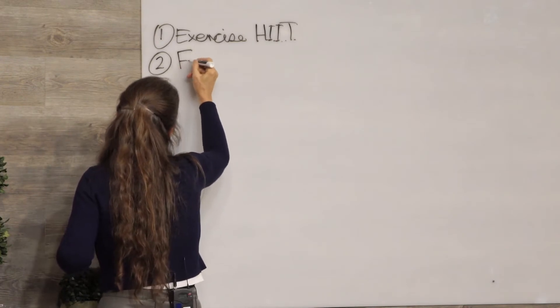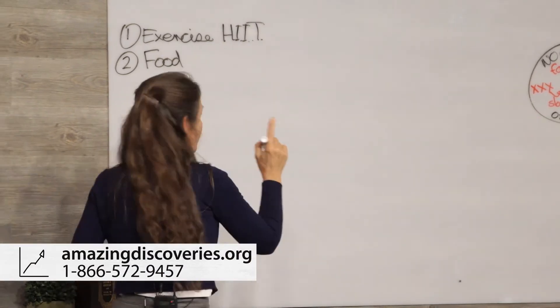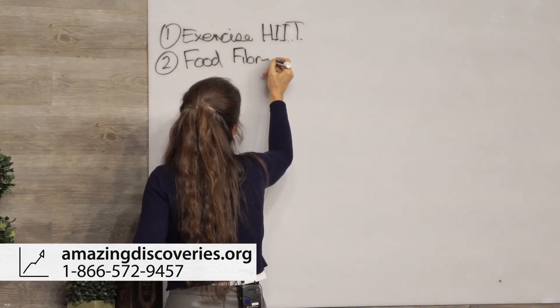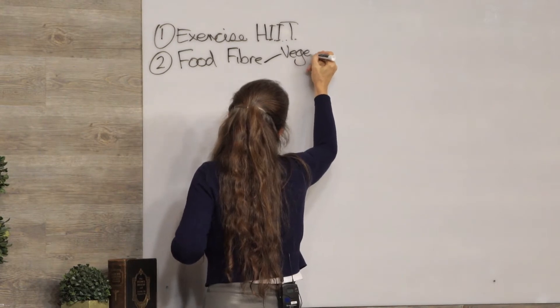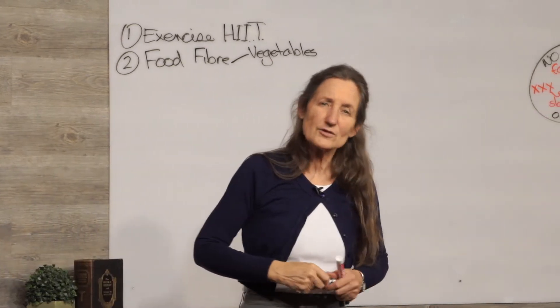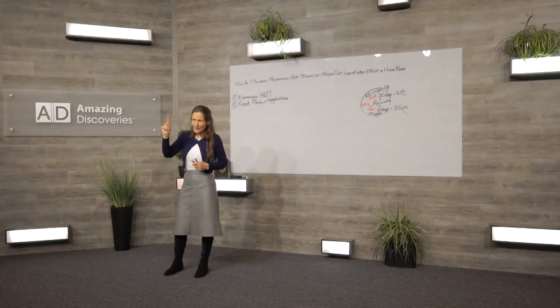When you increase the oxygen going into your cell, you're increasing the energy 18 times. To keep the heart with all diligence, it must be exercised. Number two is food — what type of food does your cell need? The three essential food groups are number one: fibre, found in plant-based food. The highest fibre foods are vegetables — high in fibre, high in minerals, low in sugars. Fruit is high in fibre and high in sugars but low in minerals.